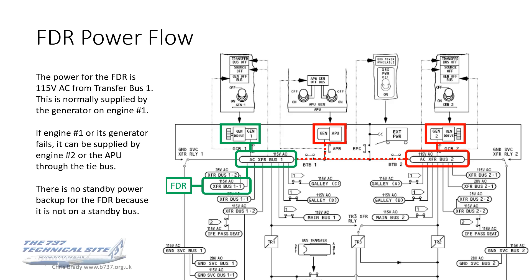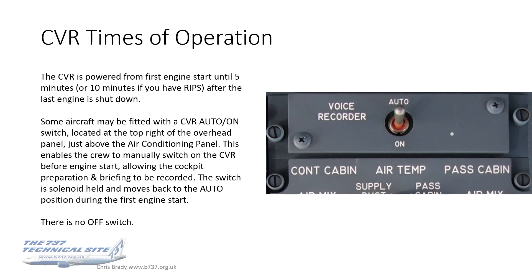The CVR is also powered from first engine start until five minutes — or ten minutes if you've got RIPS — after the last engine is shut down. Some aircraft may be fitted with a CVR auto-on switch, which enables the crew to manually switch on the CVR before engine start, allowing cockpit preparation and briefing to be recorded. It's a solenoid-held switch and will move back to the auto position during first engine start. There is no off switch for the voice recorder, so it can't be switched off by any regular switch in the flight deck.